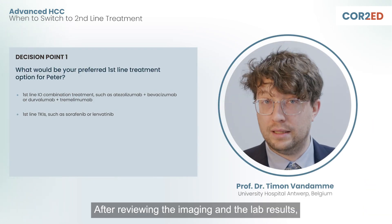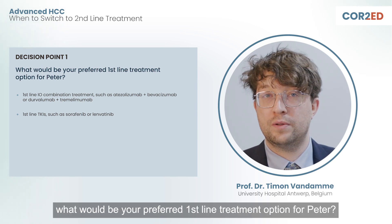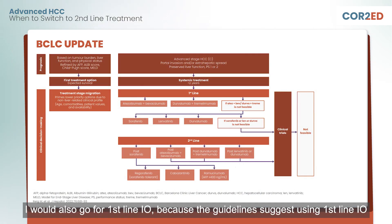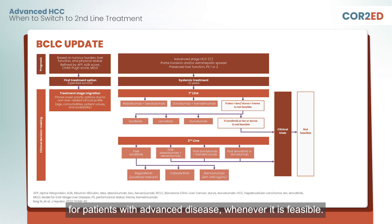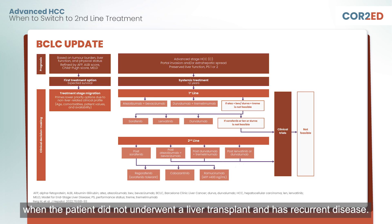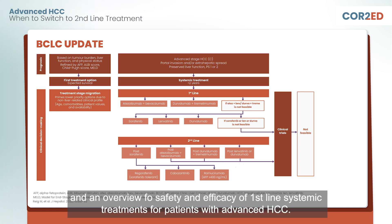After reviewing the imaging and the lab results, what would be your preferred first-line treatment option for Peter? I would also go for first-line I.O. because the guidelines suggest using first-line I.O. for patients with advanced disease whenever it is feasible, which means when there is no active autoimmune disease or when the patient did not undergo a liver transplant and has recurrent disease. Check out the recent guidelines and recommendations from the BCLC and ESMO and an overview of the safety and efficacy of first-line systemic treatment for patients with advanced HSC.